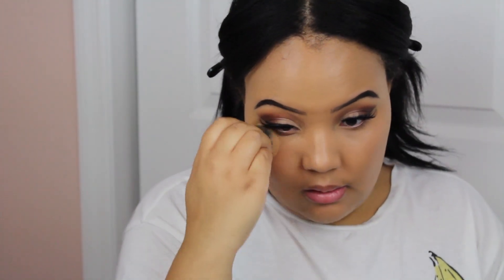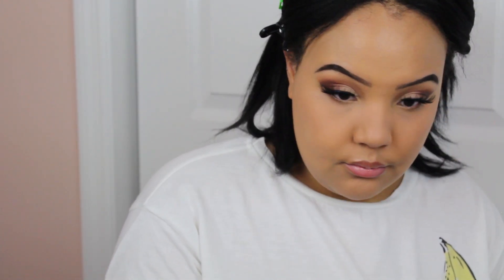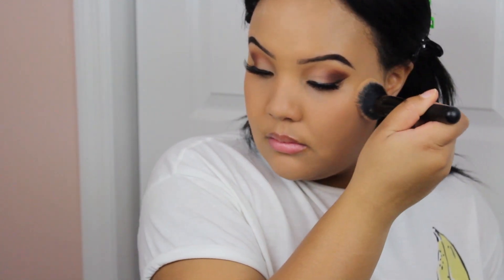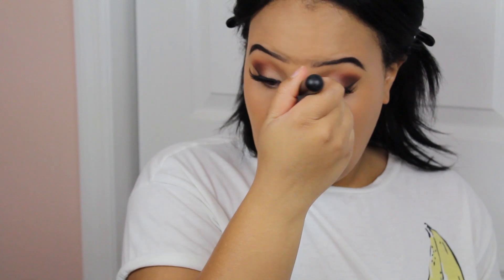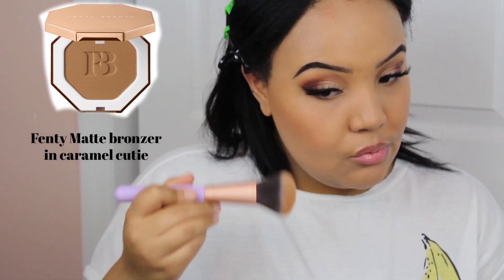Now I'm going in with the Makeup Revolution Conceal and Define Concealer, just blending that in under my eyes and on my chin and blending that out with the same brush, making sure everything is nice and even with no harsh lines. Then I'm going ahead and setting my face with the Kodi Airspun Loose Powder. I love this powder. I'm not doing too much of a crazy setting because I wanted this to be a little bit more fresh and easy going — I didn't want to bake my under eye or cheeks. Because now it's getting hot in New York and I am an oil slick.